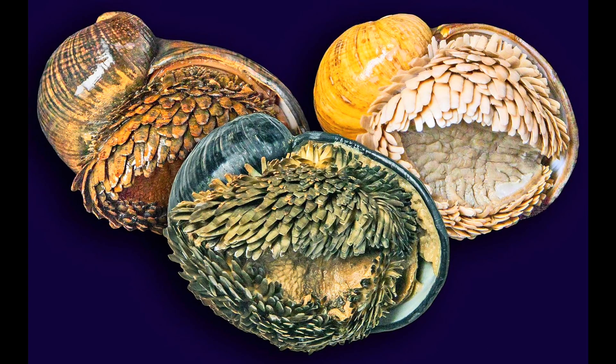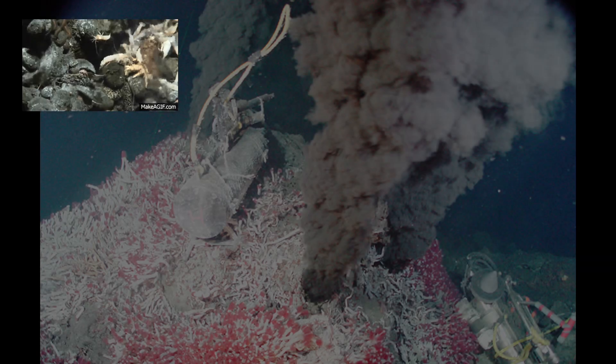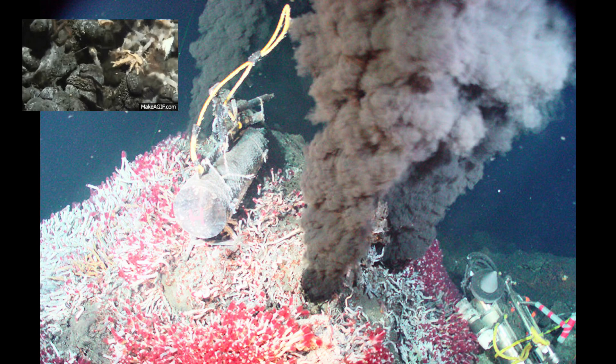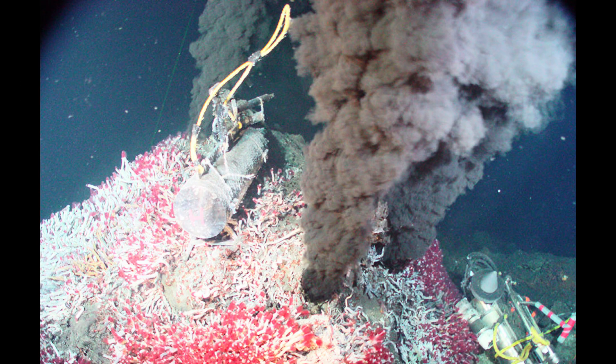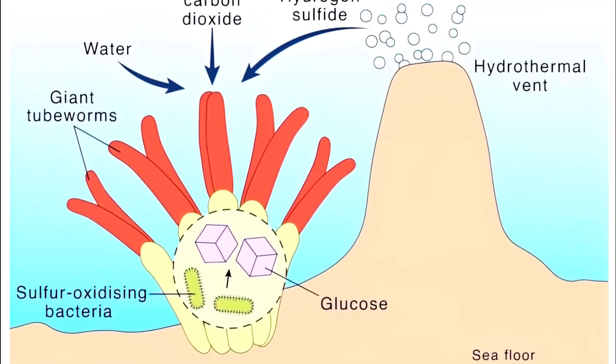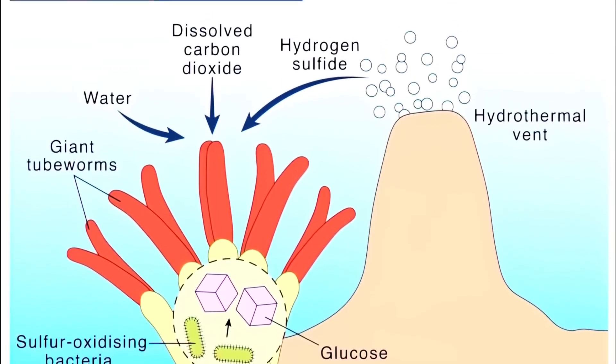To understand how the scaly foot snail became so extra, you've got to understand its world. Hydrothermal vents are like underwater volcano chimneys, hotter than your shower on its angriest setting. But somehow it's teeming with life. No sunlight means no photosynthesis, so everything here runs on chemosynthesis — a process where bacteria use chemicals like hydrogen sulfide to make energy.